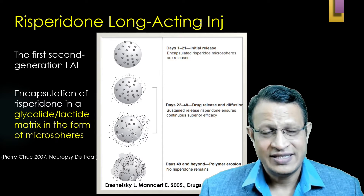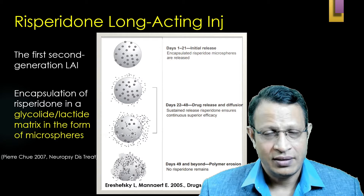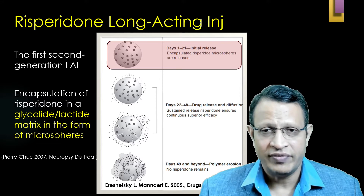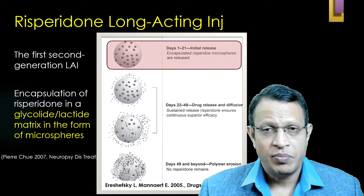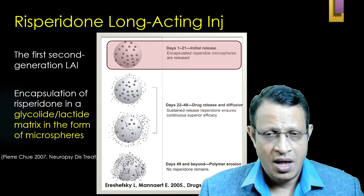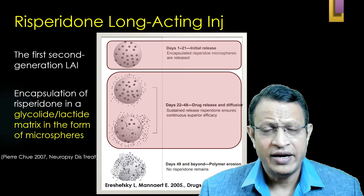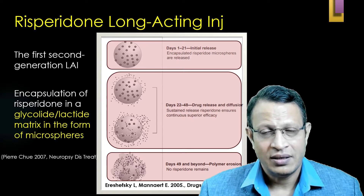Risperidone was the first second-generation antipsychotic available as a depot preparation. The Risperidone molecule is suspended in a microsphere of a polymer, which remains stable over a period of 1 to 21 days. Risperidone is released slowly through diffusion via the 75:25 glycolide-lactide matrix. After 21 days, diffusion increases; by the end of 48 days, the polymer erodes and complete absorption and metabolism of Risperidone has occurred.